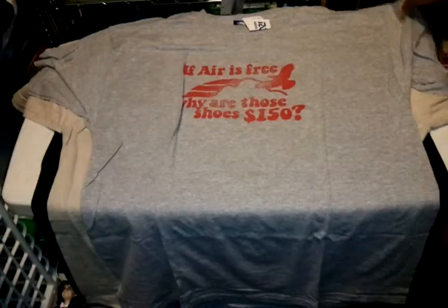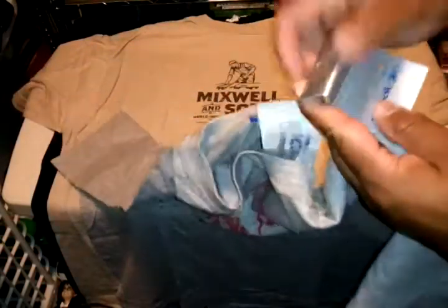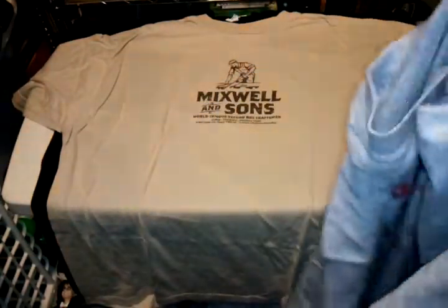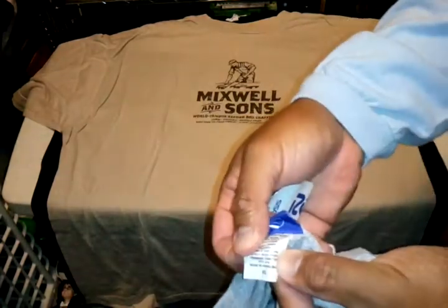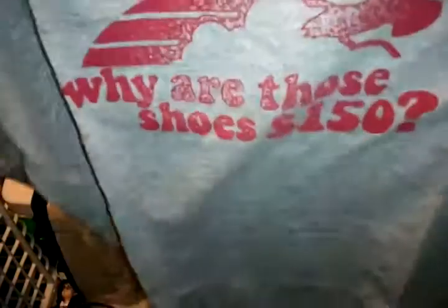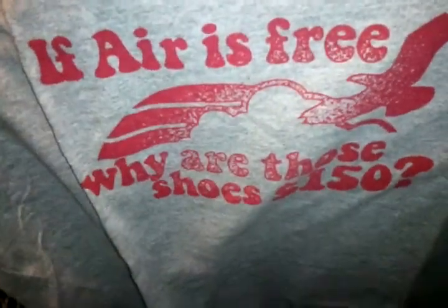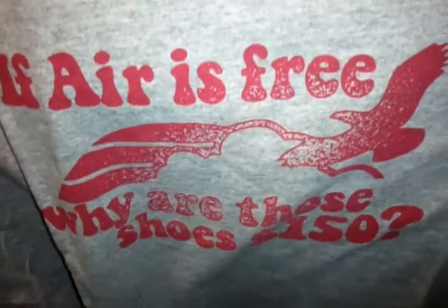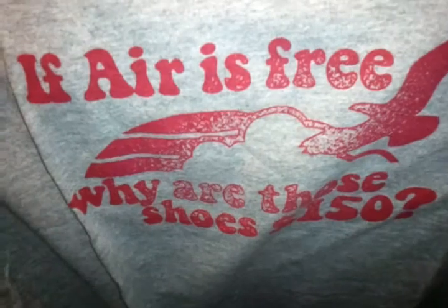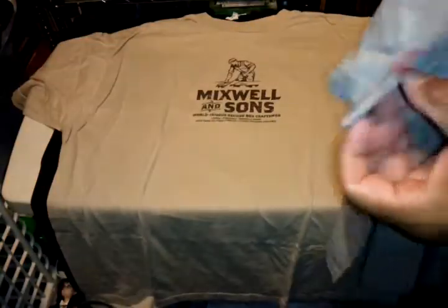And I got this Reebok tee, new with tags, size XL, it's grey. It says 'If the air is free, why are those shoes 150 bucks?' — dissing Nike. Dark grey, plain in the back, got the Reebok logo on the sleeve. Pretty cool.